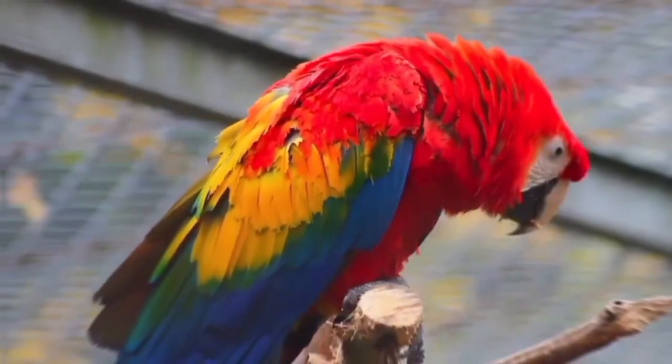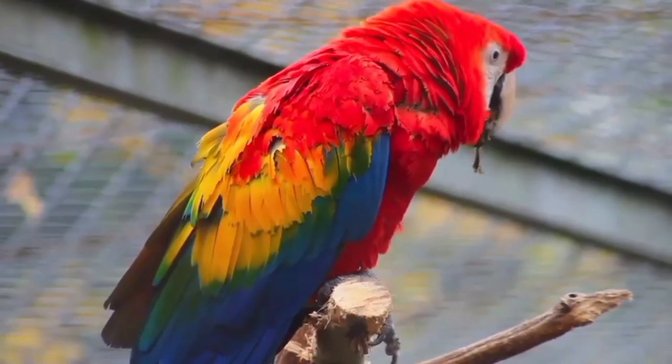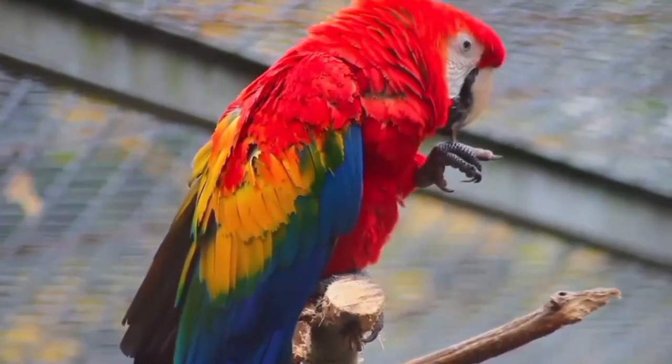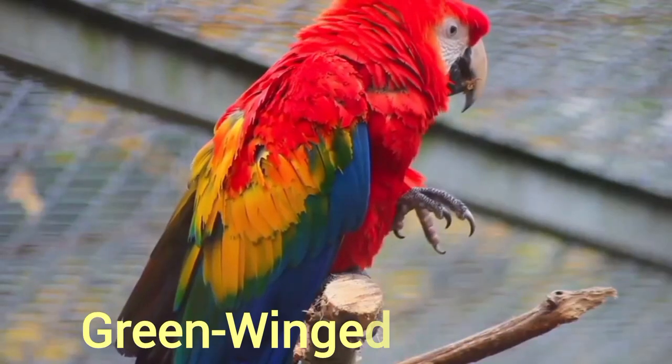Colorful and long tails as well as body textures distinguish Macaws from other parrots. The largest Macaws are the Hyacinth, Buffon's Great Green, and Green-Winged Macaws.